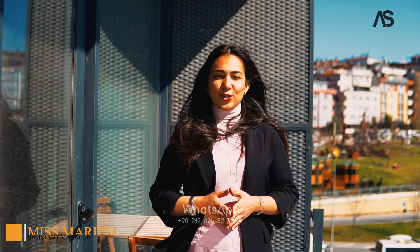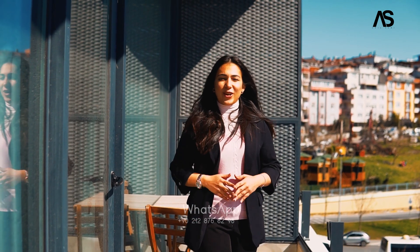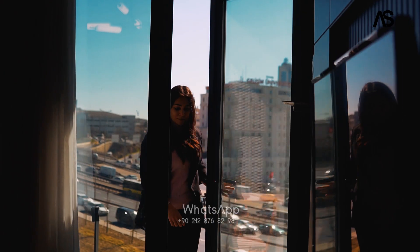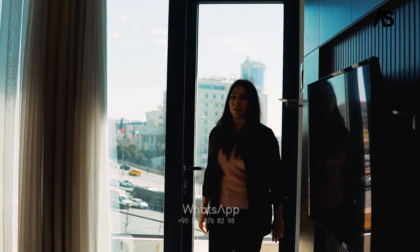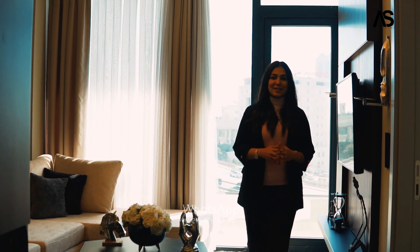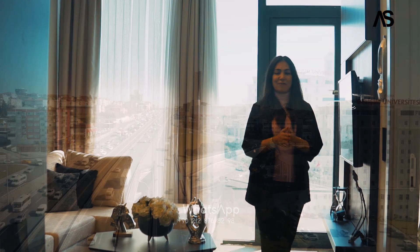Located in the central zone of Avcilar, this project is one of the biggest projects in Avcilar, Istanbul. This project, with its prime location in the central zone of Avcilar, has three universities attached to it, three shopping malls, two hospitals, and as you can see behind me, the E5 highway.